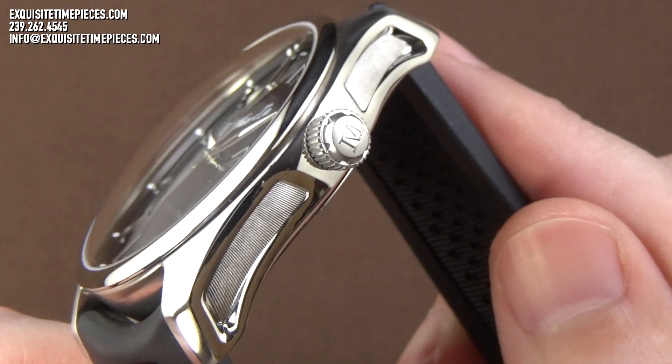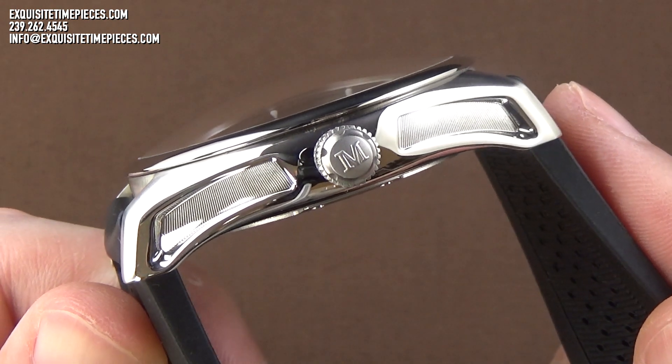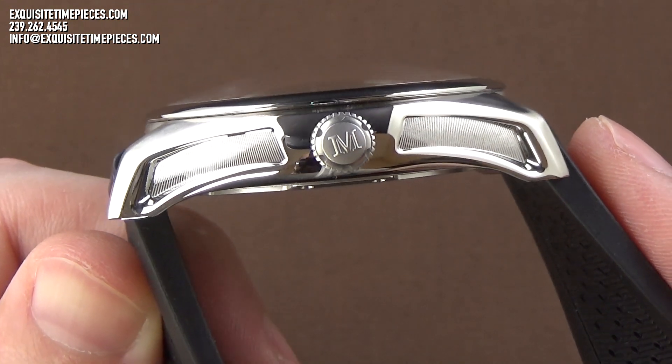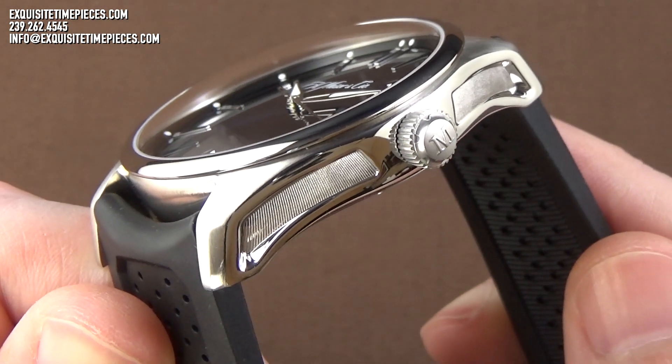As interesting and striking as the midnight blue fumé dial is the design of the case. Finished in a mixture of brushed and polished surfaces, the flanks of the case are deeply engraved with a vertical striation, or ribbed pattern, that is both precise in application and visually interesting.